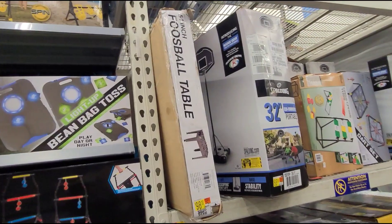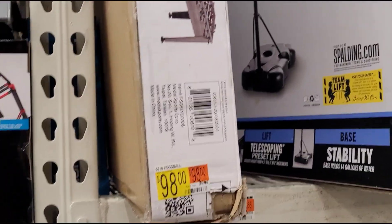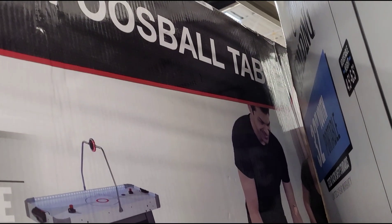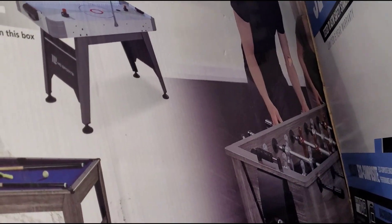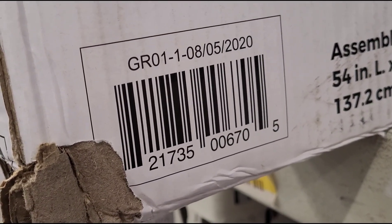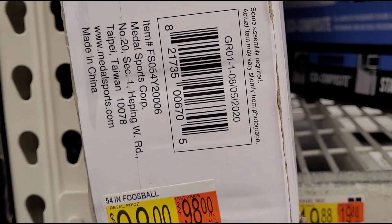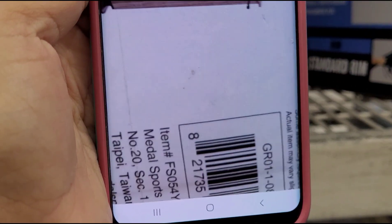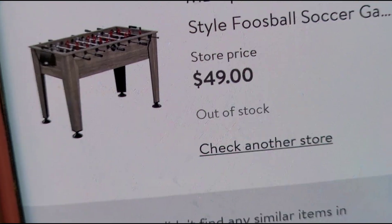I'm over in the outdoor games section. I saw this foosball table marked at $98 — it's a 54-inch table. Here's the barcode. They have it marked at $98, but let me scan it so you can see how much it's ringing up for — $49.